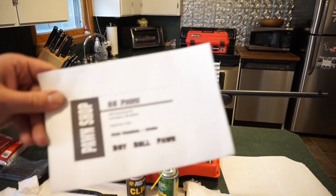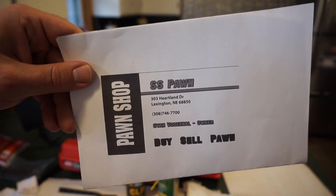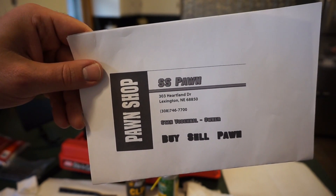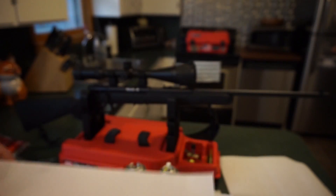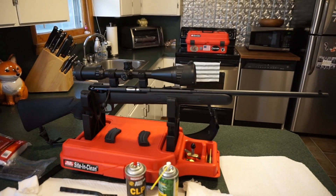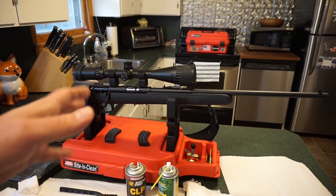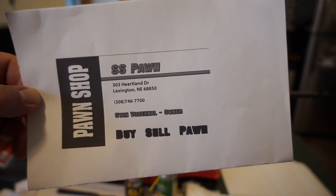I just got back from SS Pond in Lexington, Nebraska. Stan, the store's owner, hooks me up with firearms from his private collection for videos. This firearm is not one from his private collection, but it's one that we just took out to the range yesterday and had some okay results with accuracy.